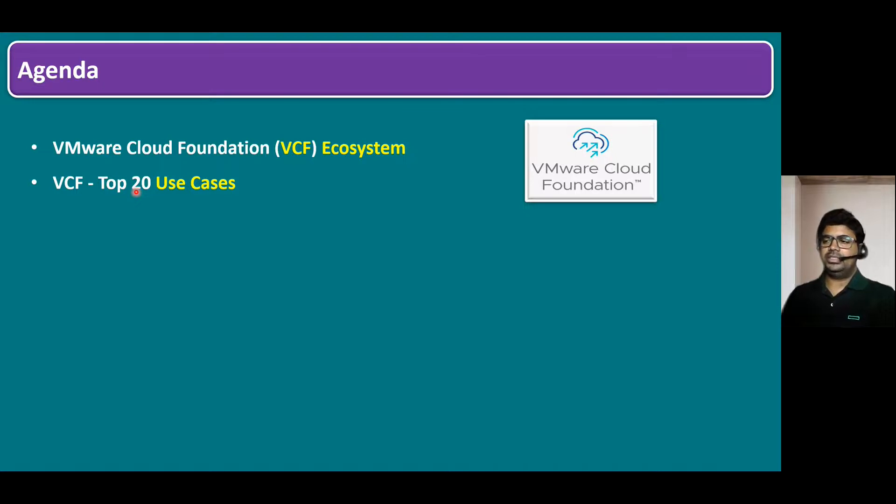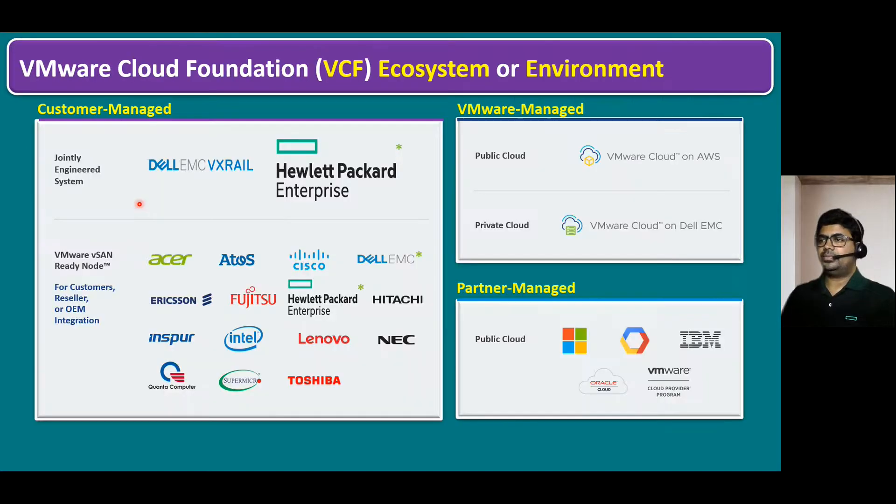There are plenty of use cases, but in the interest of time, I'll cover only the top 20. VCF can run in an on-premises private cloud, edge locations, hybrid cloud, and also public cloud locations.